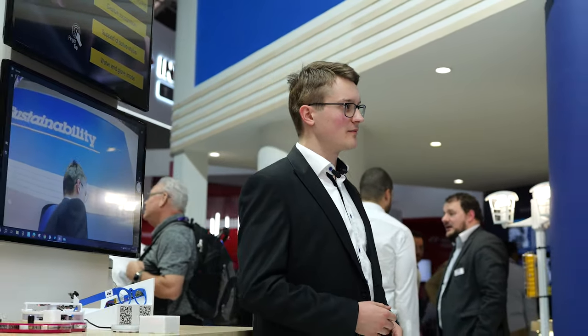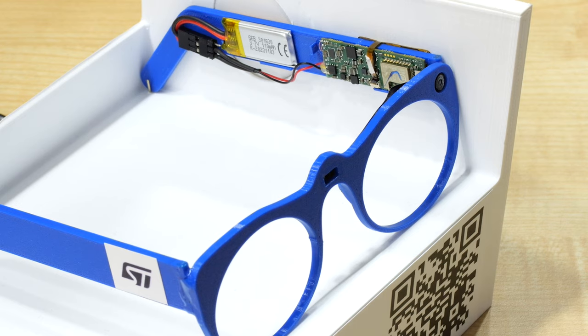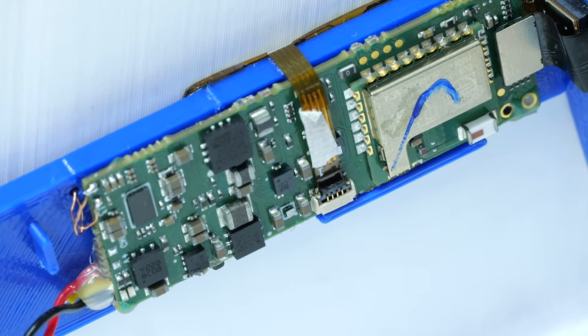Nowadays, wireless charging is often used in smartwatches and earbuds. Other devices previously reliant on wired charging, like health tracking monitors, spot sensors, and smart glasses, are also being augmented by wireless charging.